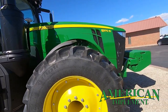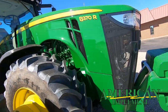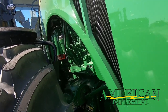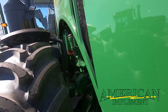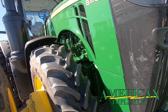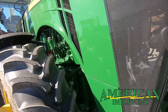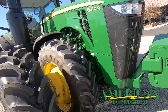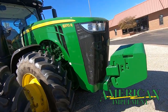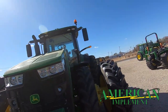We've got the 420/85R34 front duals. Dual tires really put the traction on the ground. We've got 450 weights on the insides. This one has the ILS front end, which gives you a cushioning action as you ride through the field. It's also computerized — if you're really working the tractor hard, you'll see the front end lower down like it's leaning into the harness and getting to work. It's pretty sweet to watch. We've got 22 front weights and premium HID lighting.